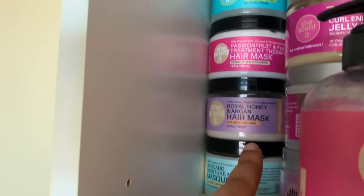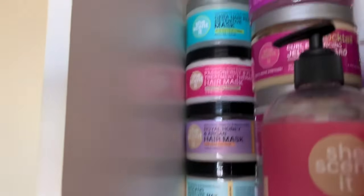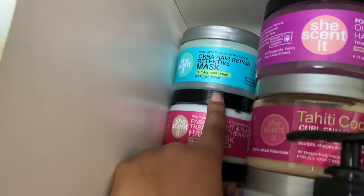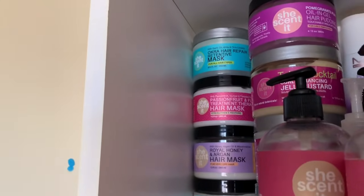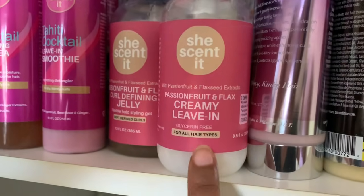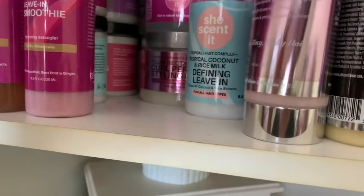I also have the Passion Fruit and Flax Treatment Therapy — really good, very similar to the Royal Honey mask, so I don't feel you need both. The Okra Hair Repair Retentive Mask is really good too. Honestly, pretty much all the She Sent It deep conditioners are amazing and super effective. I have reviews on all of them. I have the Passion Fruit and Flax Creamy Leave-In Conditioner — glycerin free — and the Passion Fruit and Flax Curl Defining Jelly, two great stylers for spring and summer.